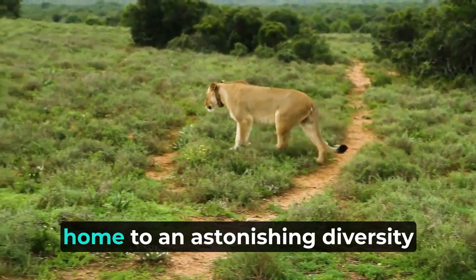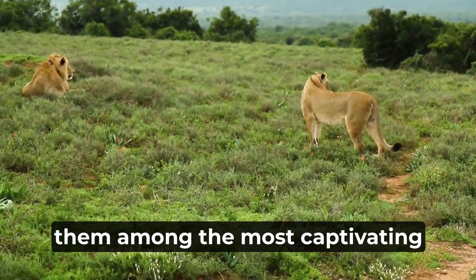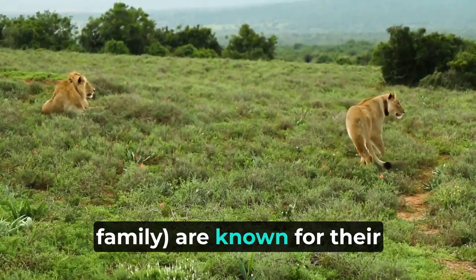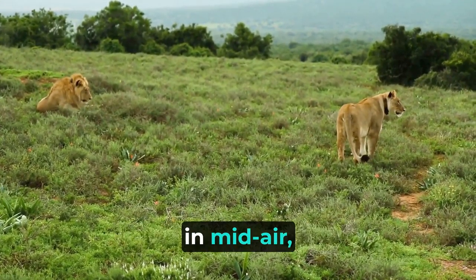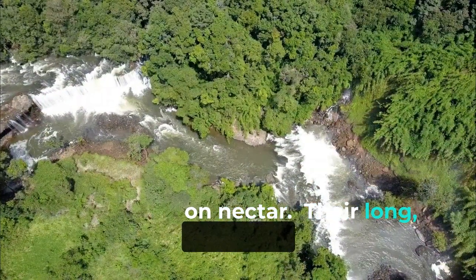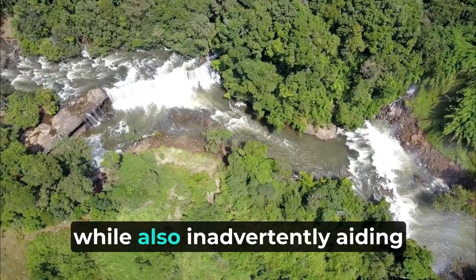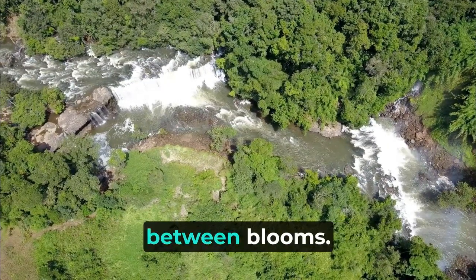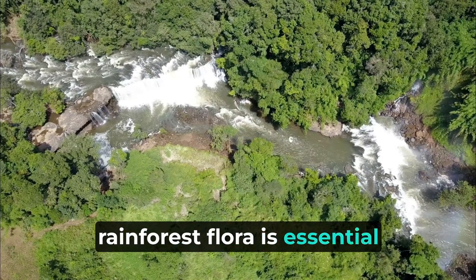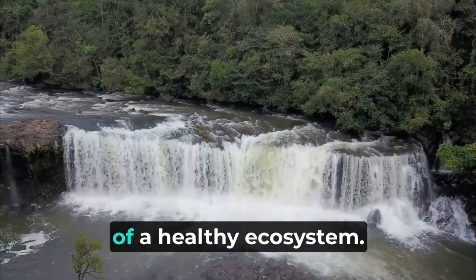The Amazon rainforest is also home to an astonishing diversity of hummingbird species, with their iridescent feathers and remarkable agility making them among the most captivating birds in the world. Hummingbirds are known for their unique ability to hover in mid-air, darting from flower to flower with astonishing speed to feed on nectar. Their long slender bills and specialized tongues are perfectly adapted to sip nectar from the depths of flowers, while also inadvertently aiding in pollination as they travel between blooms. The symbiotic relationship between hummingbirds and the rainforest flora is essential for the survival and proliferation of various plant species.